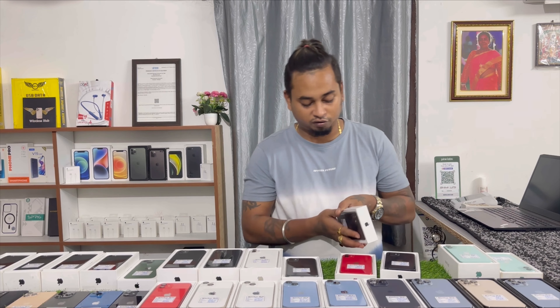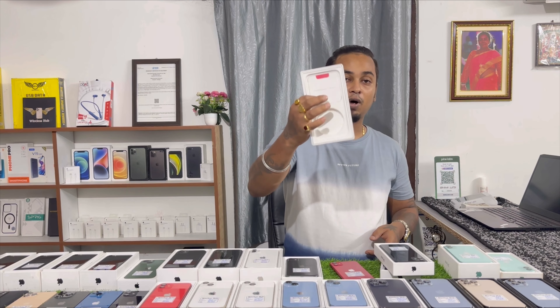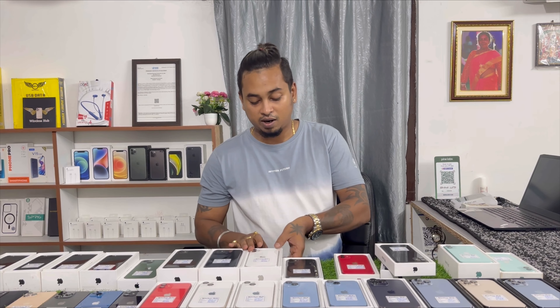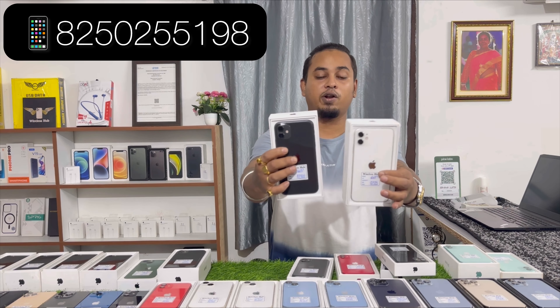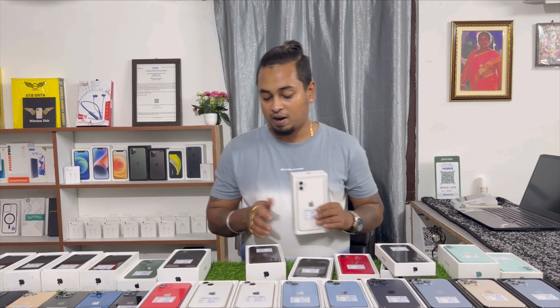One unit has 100% battery health with box and cable — I will show you the phone. After that, iPhone 11 64GB, like new condition, only on Wireless Hub, with box and cable. Pricing 25,500. Available in White and Black colors — limited stock, total 10 to 12 pieces of iPhone 11 available.